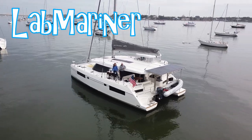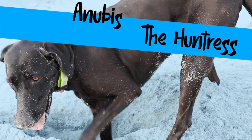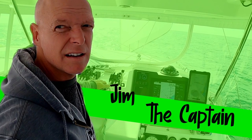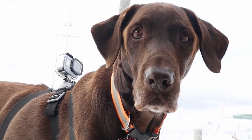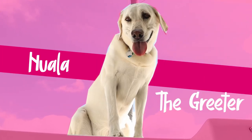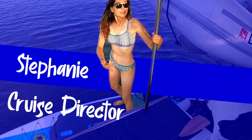Meet Lab Mariner, our home in the water, and her crew. Anubis, the huntress. Jim, the captain. Mocha, the camera dog. Nuala, the greeter. And Stephanie, the cruise director.